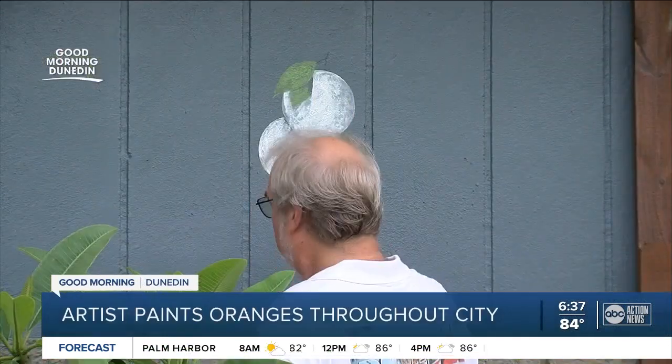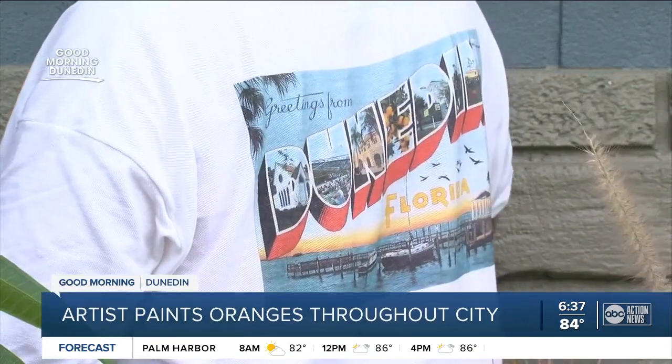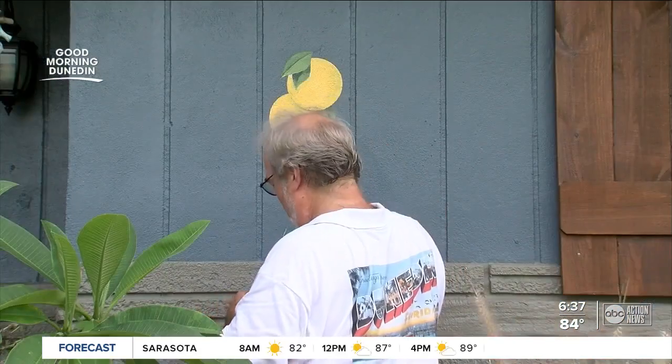The backstory is the best part, though. About 14 years ago, Steve and some other artists mysteriously painted oranges on a downtown sidewalk in the middle of the night. Now he's close to painting his 1,000th orange in town.